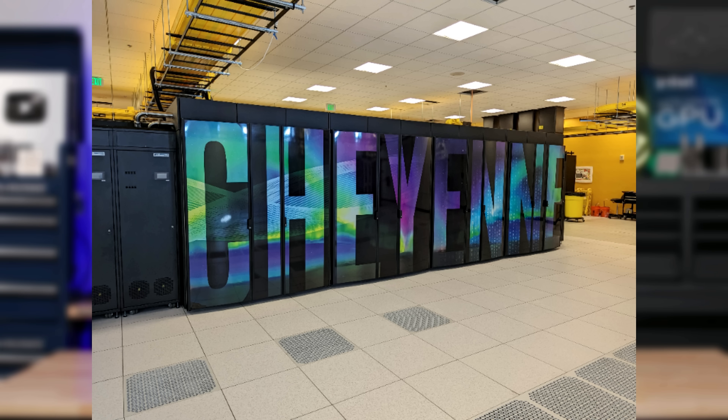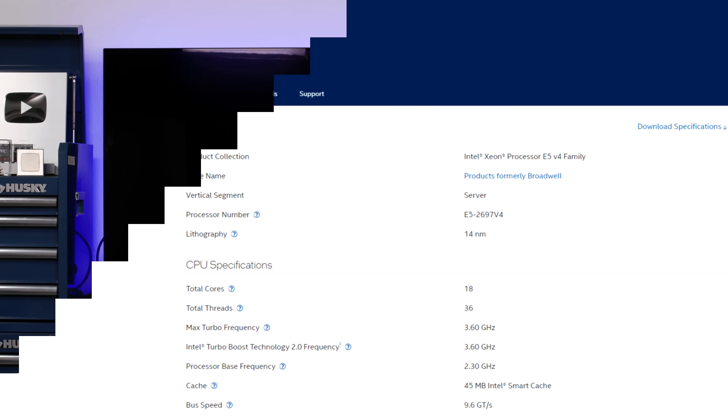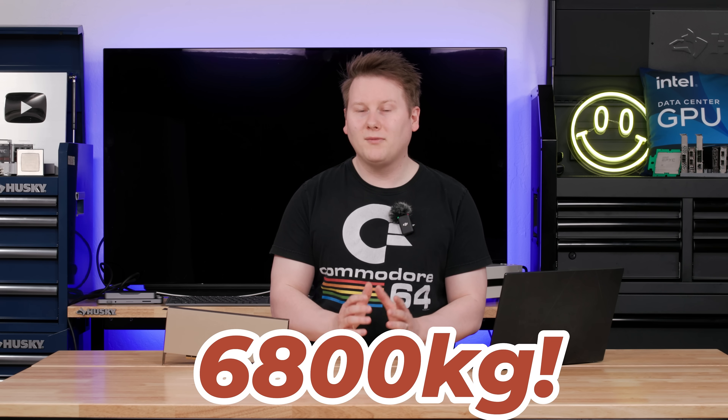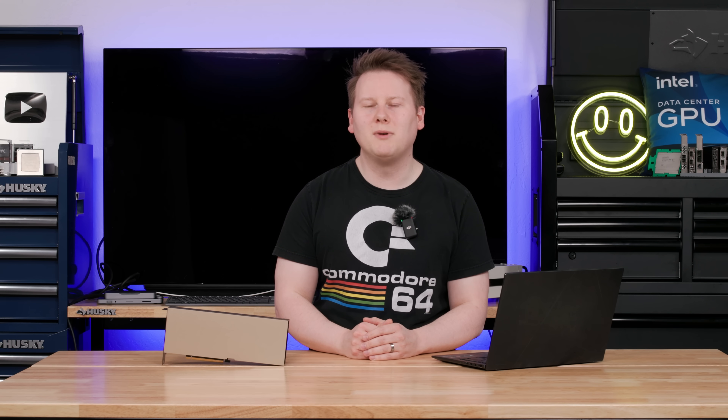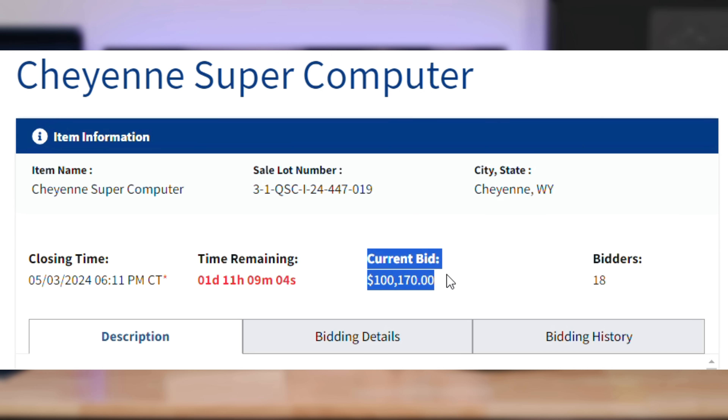It has 8,000 Xeon CPUs — E5-2697 V4 — so we're talking sort of Broadwell-era CPUs, in multiple racks weighing up to 15,000 pounds, that's around 6,000 to 7,000 kilos. When I first heard this story, the bidding was at $38,000. It has since risen over the past 24 hours to $50,000 to $100,000, with minimum increments of $85.